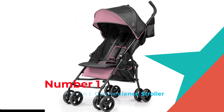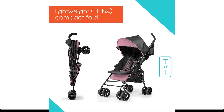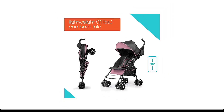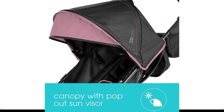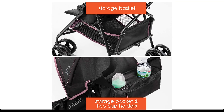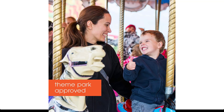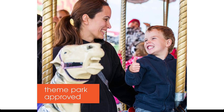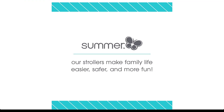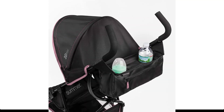Number 1: Summer 3Dmini Convenience Stroller. With the Summer 3Dmini Convenience Stroller, you don't have to sacrifice any features you want in a stroller. It's mini but mighty for long-term use and full of premium features for both parents and their little ones. This convenient stroller has a durable, lightweight, and stylish aluminum frame that weighs only 11 pounds. With a compact, easy-to-fold frame, you can be on-the-go running errands or traveling, or stow and go with ease.